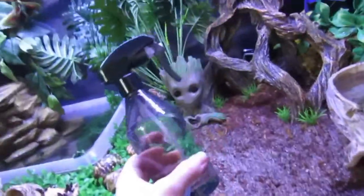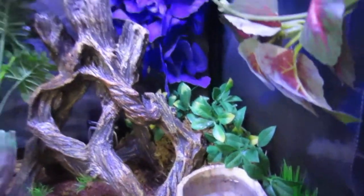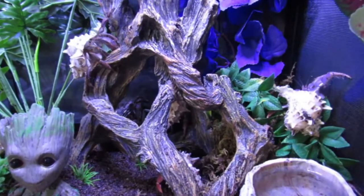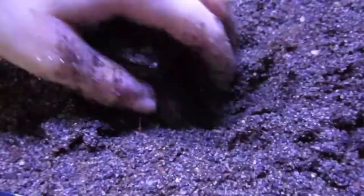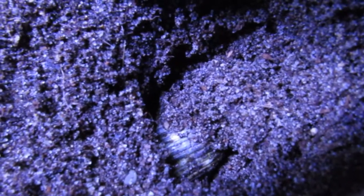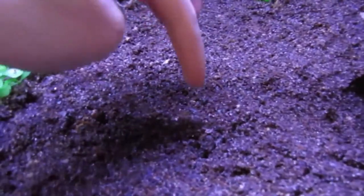I did condition the water with ReptiSafe. One more thing I added was a bunch of moss in the back corner because that's where they like to spend most of their time. All five crabs were at the surface, so I went ahead and poured water into the substrate and mixed it up really well. I'm able to make holes in the sand and they hold their shape, and I can form it into a mound without it collapsing, so it should be really good for molting. It's not too wet — if it were, these holes would be filling up with water, meaning the substrate is flooded.